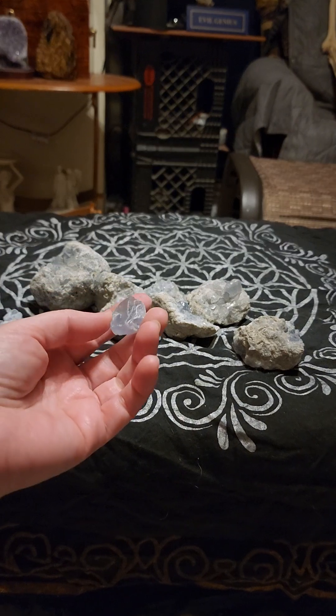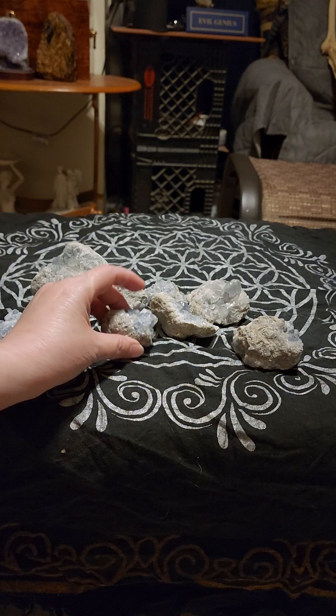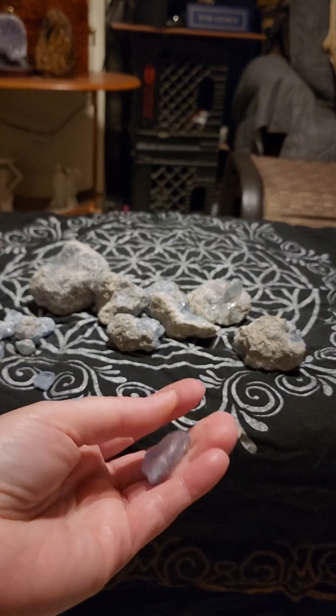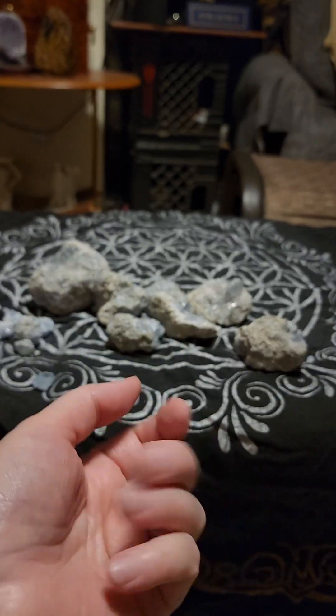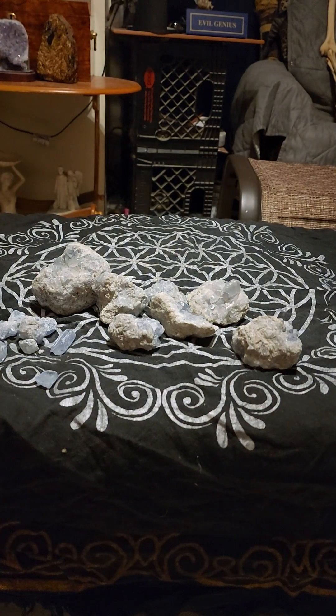Try not to get your Celestite wet, because water can damage it. So if you're wearing it, don't go into the pool or the beach — you're going to ruin your crystal.